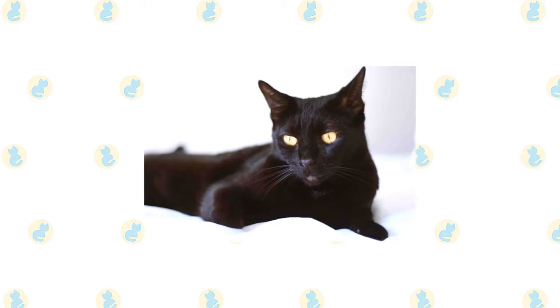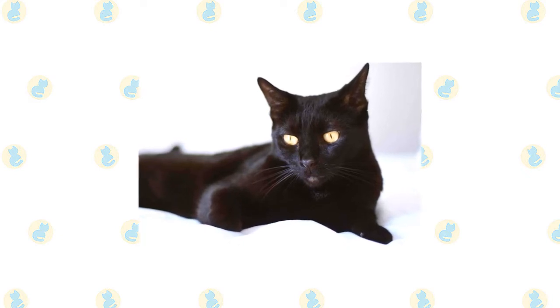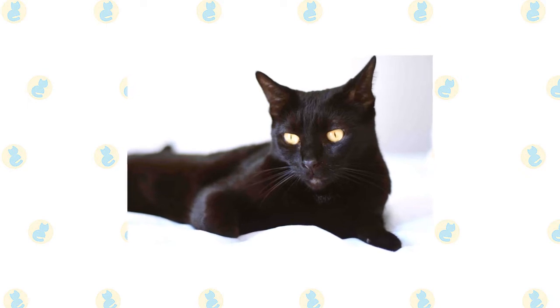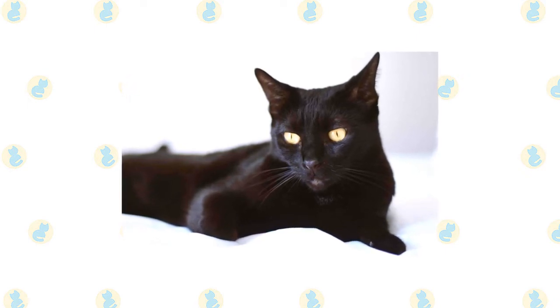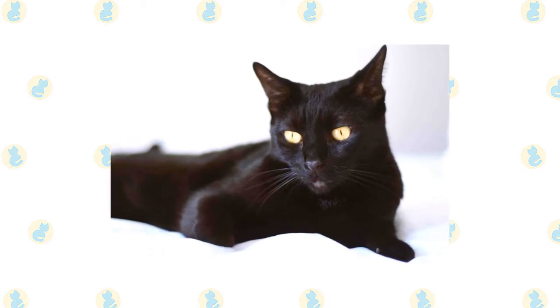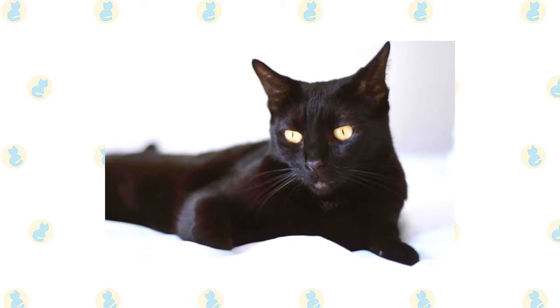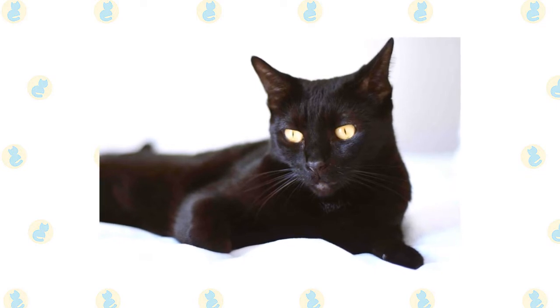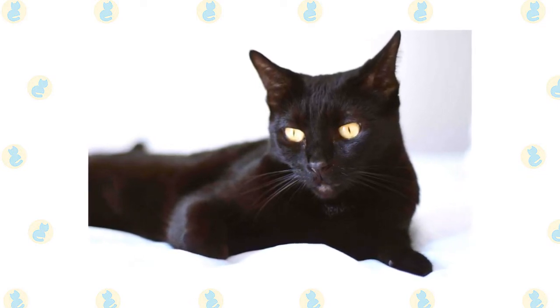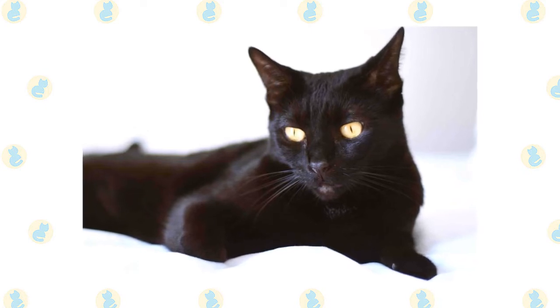Cat breeders are an experimental lot, creating distinctive new breeds either by building on natural genetic mutations or by crossing breeds to achieve a new look, color, or pattern. The Bombay, named for the exotic port city of India, has no connection with the subcontinent but was created from crosses between sable Burmese and black American Shorthairs to resemble a black panther in miniature. The Bombay is a smart cat who loves to play and will thrive with a family willing to teach tricks, play games, and provide plenty of interactive toys.